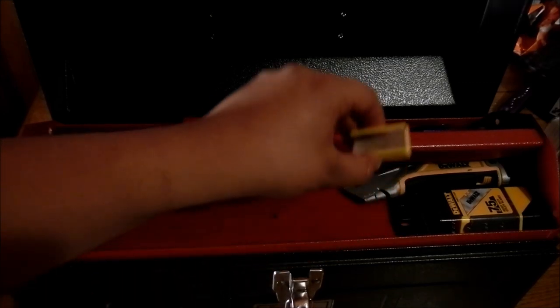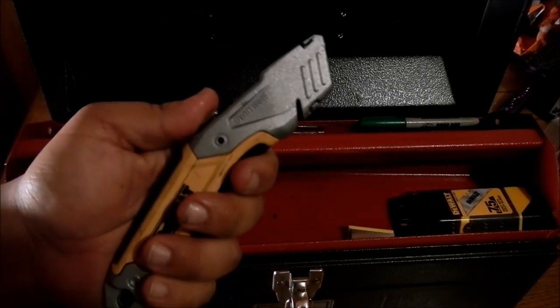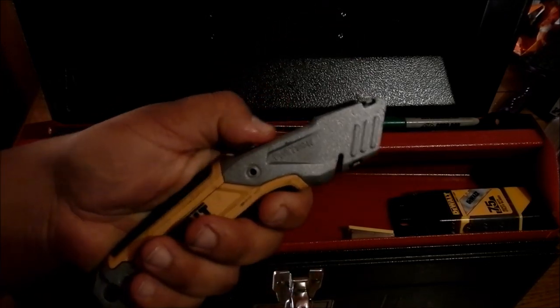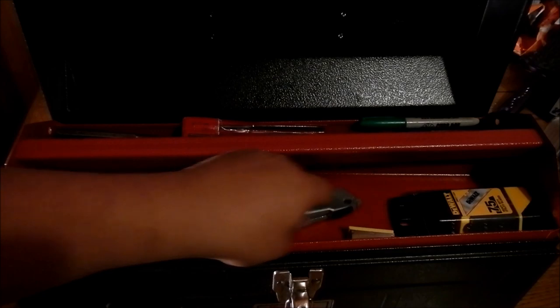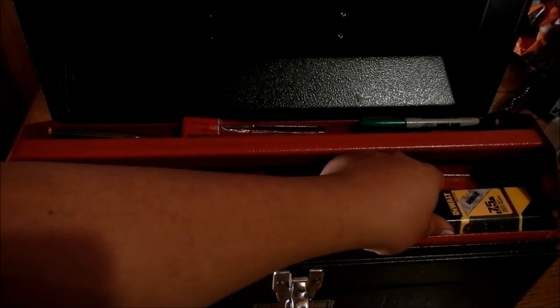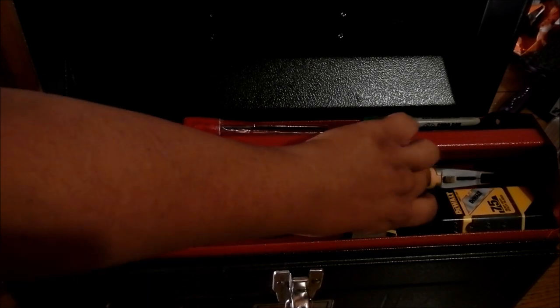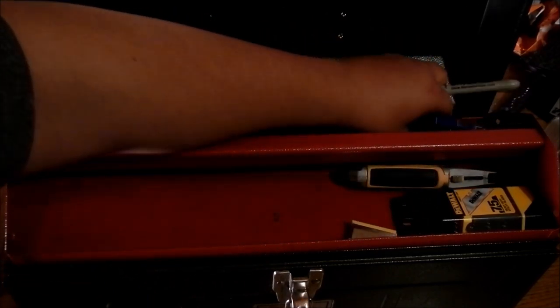I've got extra razor blades — one has a dispenser. As far as utility knives, I think this DeWalt one is the best one on the market. It came with a little blade dispenser that holds 75 blades. It was like $9 at Lowe's. Picked that up recently and replaced my old crappy one.